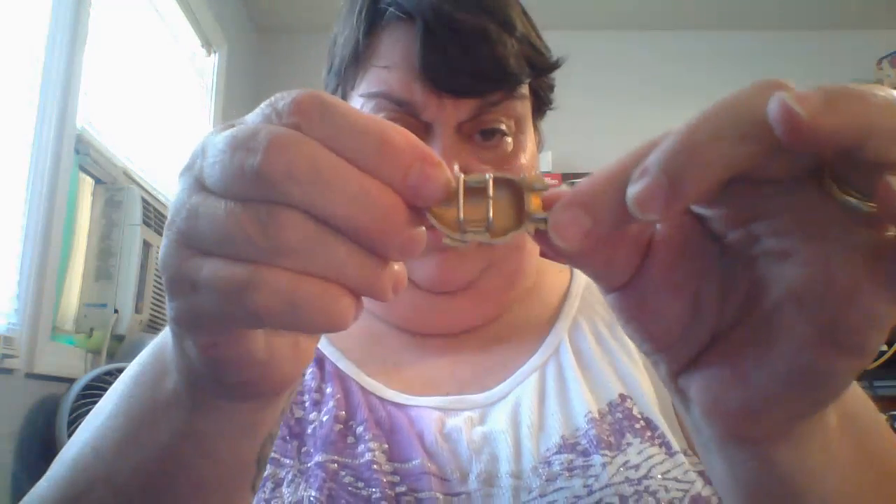A little belt buckle but it's broken. This right here has a hole here and a hole here, so I'm thinking it's a scarf slider where you slide a silk scarf through it. It's got some verdigris on it so it will go in some vinegar solution. This is a key to Disneyland but it's broken at the top and has a lot of wear.